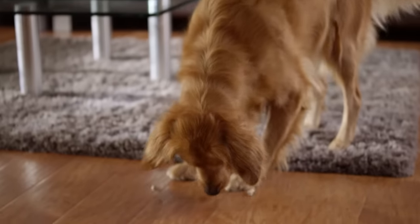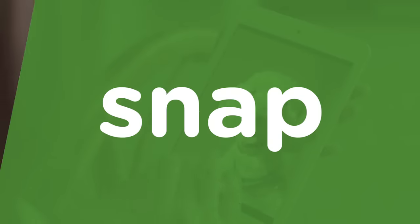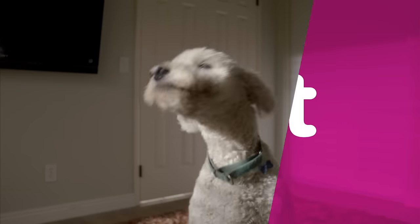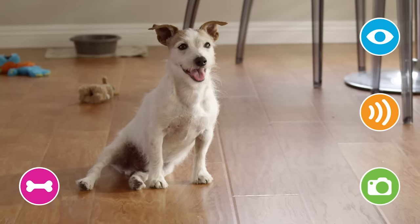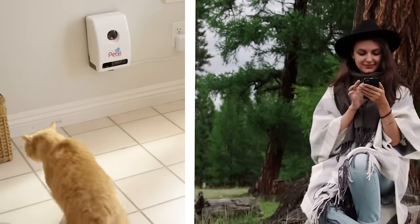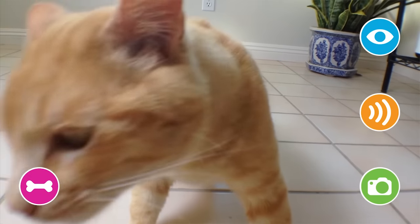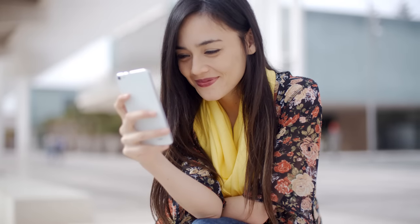The Petsy Treat Cam lets you see, speak, snap, and treat your pet for a big smile. Using the free, secure Petsy app on your smartphone or tablet, it's fun to connect with your pet when you're not at home. With a simple tap, you can pop in at any time and watch the excitement on your pet's face through the wide-angle camera.